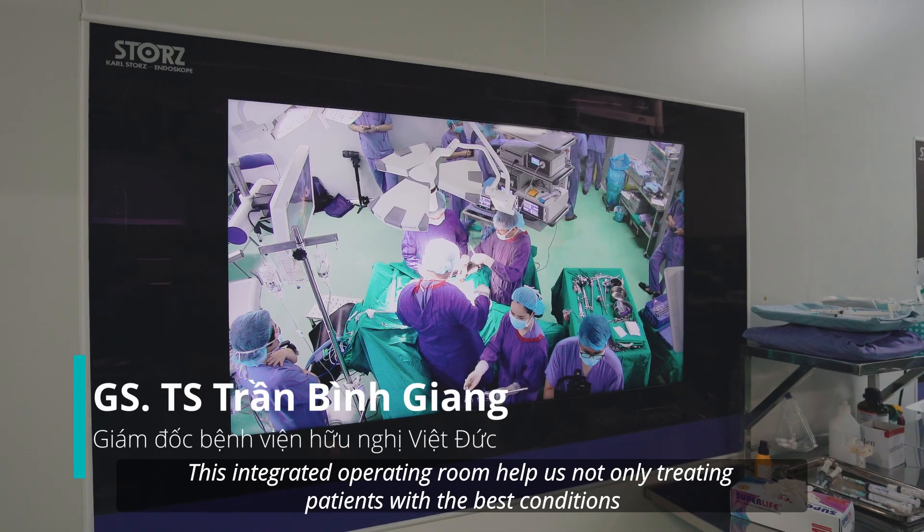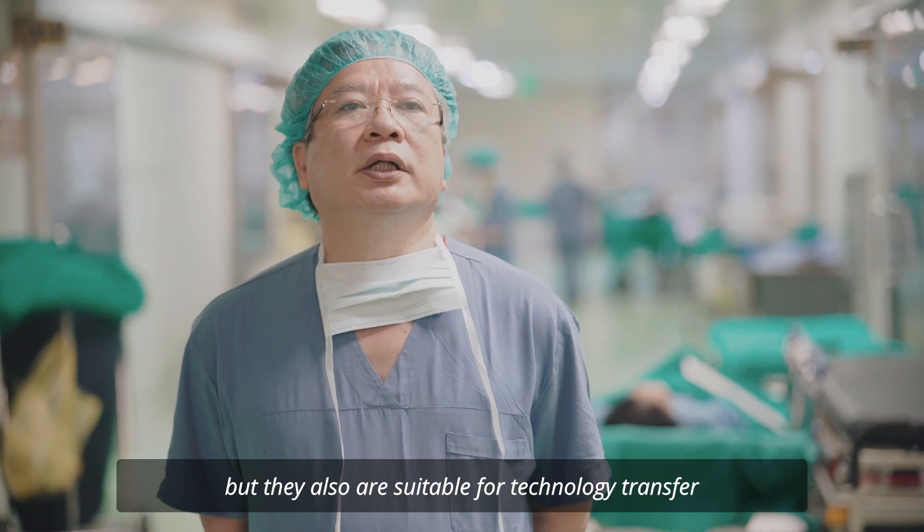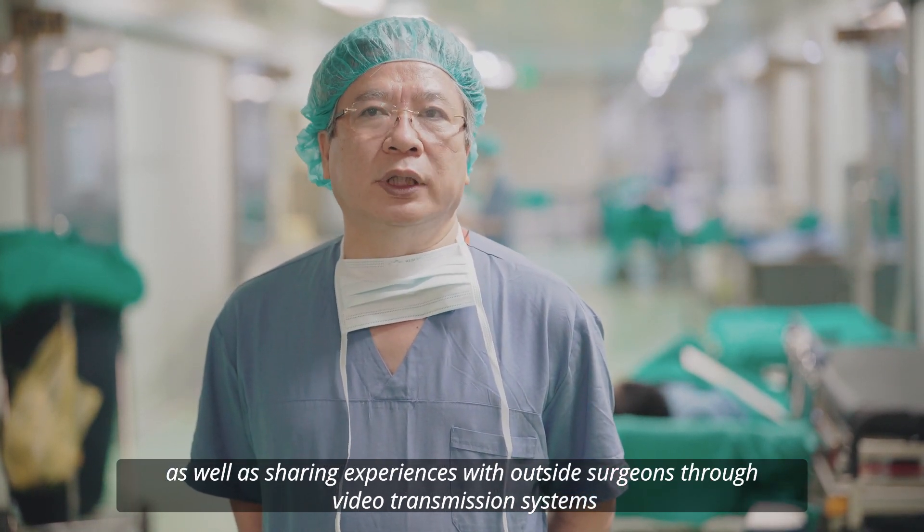Với phòng mổ như thế này không chỉ là điều trị cho người bệnh với điều kiện tốt nhất mà còn dành cho việc chuyển giao kỹ thuật cũng như chúng ta có thể chia sẻ kinh nghiệm với các đồng nghiệp ở nước ngoài qua hệ thống chuyên linh này.